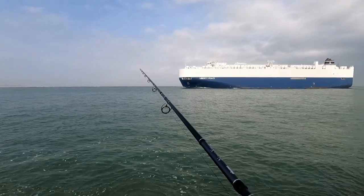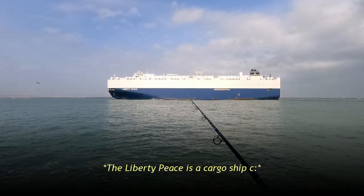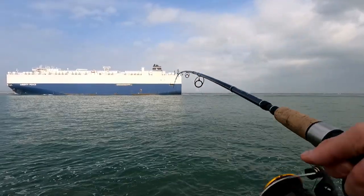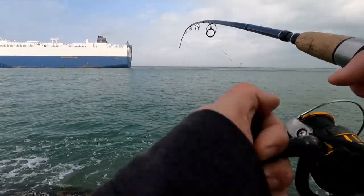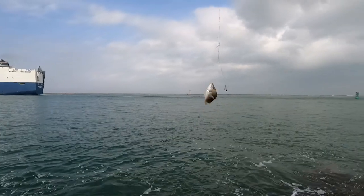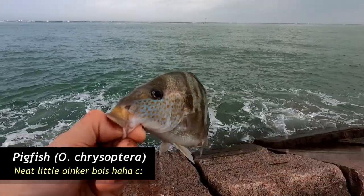I don't think the currents are strong anymore — I'm not getting dragged around. That's a really big boat. I wonder what that boat's for. Nice. Relatively good one. He's got a little fight. Another one of these guys, pretty good size one too, but let's let you back. Thanks for playing, Mr. Fishy.